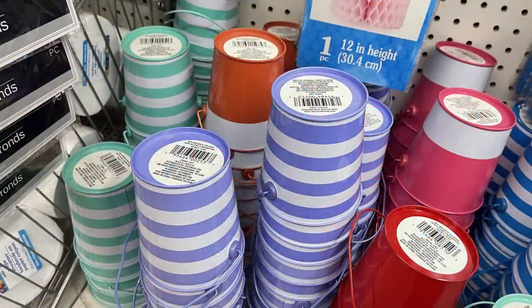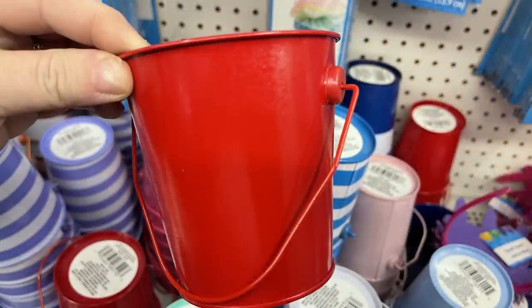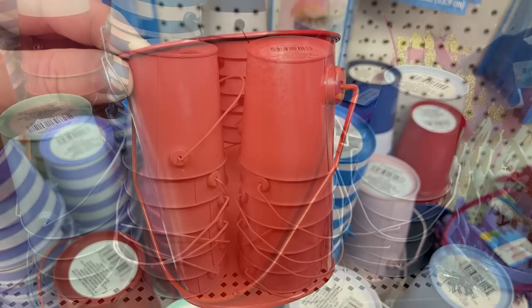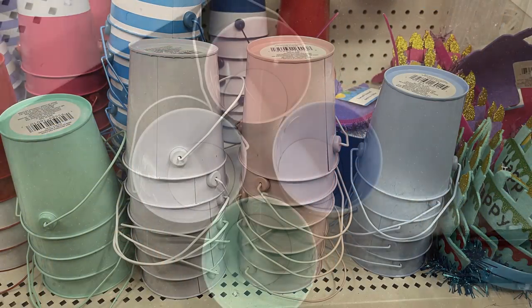Over in party supplies, they have little metal pails in lots of stripes and pastel colors. They also have brighter Christmas colors like red and green, and pastels in mint green, white, pink, and blue.